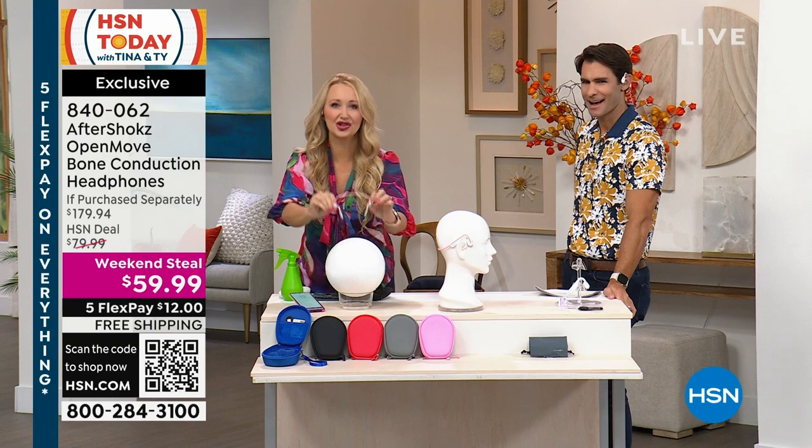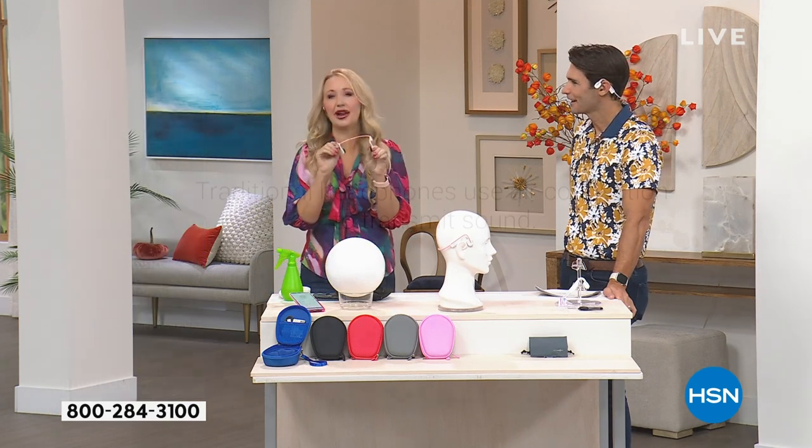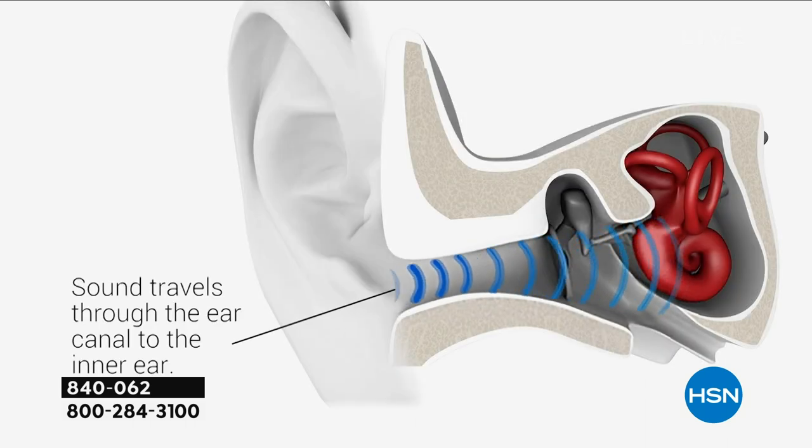There is no sound leakage. So if you're taking a phone call, you have dual noise-canceling microphones. There are so many incredible features here. All of your controls are right on board, so if you're connected to your phone, you don't have to go find your phone.